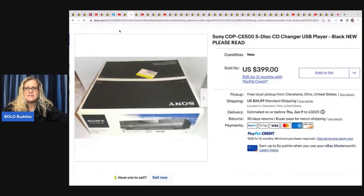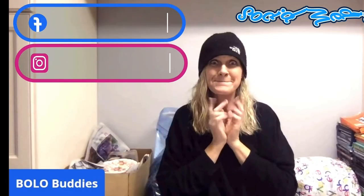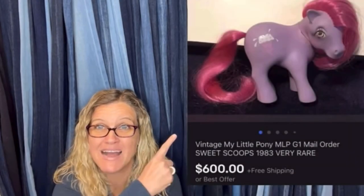Sony CDP CE 500 five disc CD changer — he got this at a garage sale. Welcome, Bolo Buddies, thanks for watching! We're looking at 35 big money bolos — items that you can hopefully find when you're out sourcing. These items come from my featured members from my Bolo Buddies YouTube channel, and I'm going to share their bolos with you: where they got it, what they paid, and what it sold for.